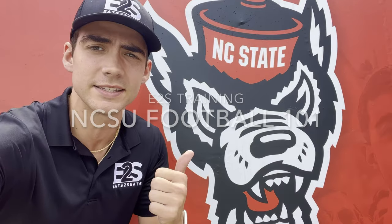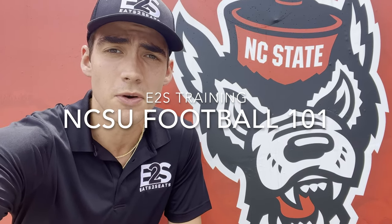Hey team, my name is Maxwell Hurst and I'm the Chief Operating Officer and Co-Founder here at Eat to Seats. This is the NC State training video, and in this video we're going to teach you anything and everything you need to know to get ready for your first shift with us here at Carter-Finley.